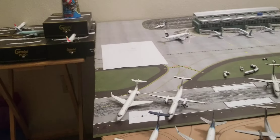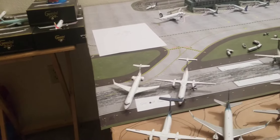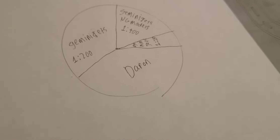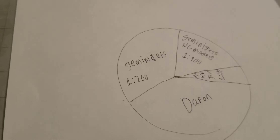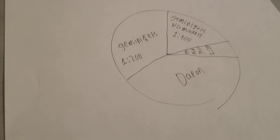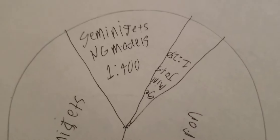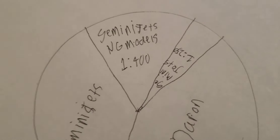I have made a diagram split into fourths showing my entire collection. As you can see, the biggest part is Daron, because my entire collection is mostly Daron — but that won't be for long. The second biggest is my Gemini Jets one to two hundred collection. The third biggest is the Gemini Jets and NG Models one to four hundred collection.